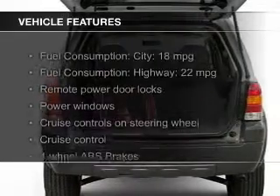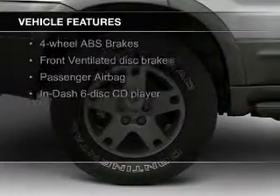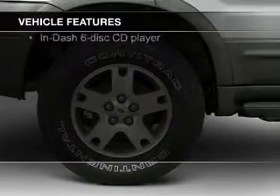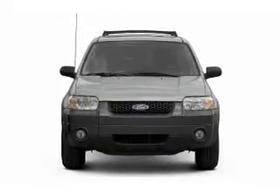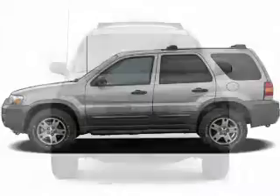The features include an adjustable tilt steering wheel, an alarm system, power seats, cruise control, keyless entry, split rear seats, privacy glass, air conditioning, power windows, and power mirrors.